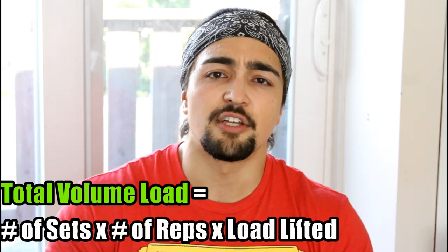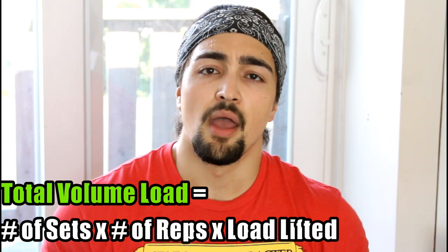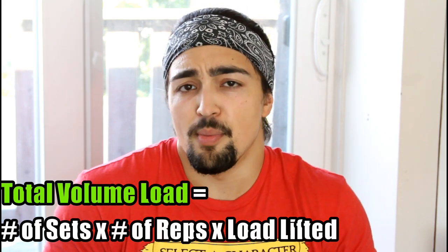How exactly do we measure this volume? For a lot of people they would try and take a look at total volume load. This means the total amount of load lifted in any given workout. So if we take a look at one movement — let's say the leg press — we do the sets times the reps times the load lifted.